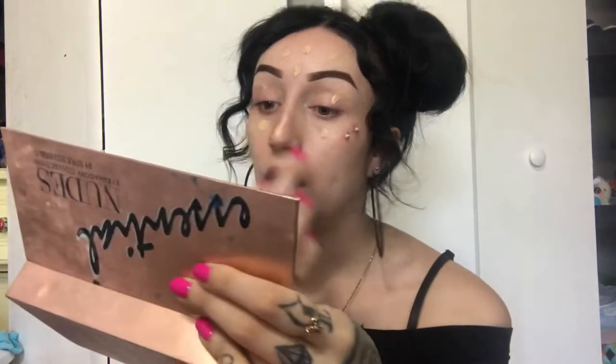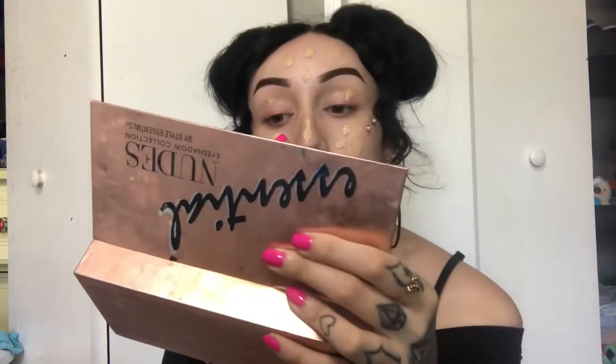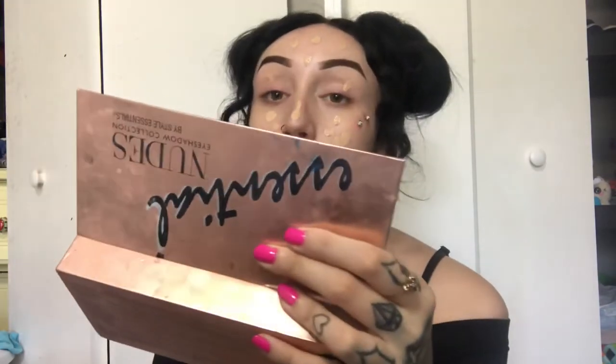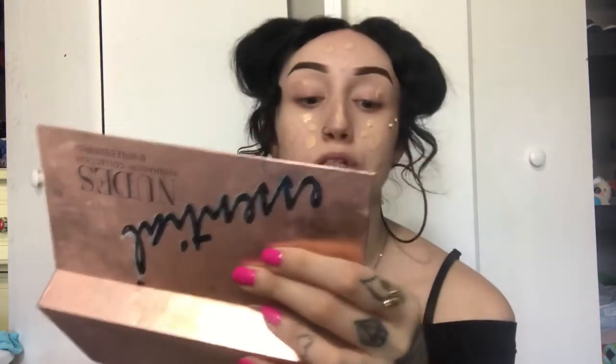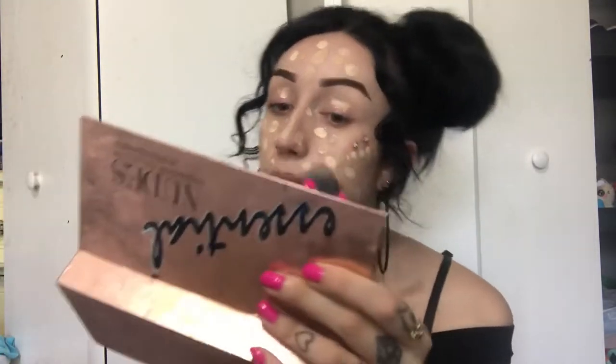This look is going to be like an everyday makeup look — when I still want to look cute but I don't want to go all out with the eyeliner and eyeshadow. The only thing really dramatic about this look is the lashes because I love dramatic eyelashes. Now I have dots all over my face, so I'm going to go in with my little damp sponge and just blend that out.